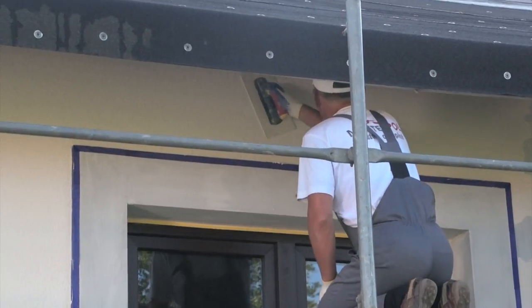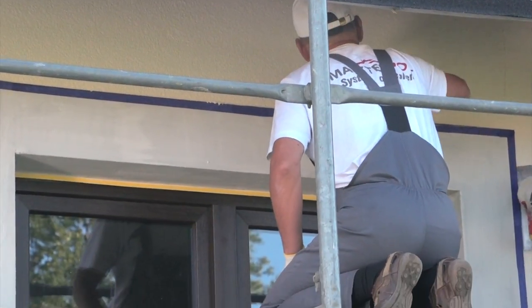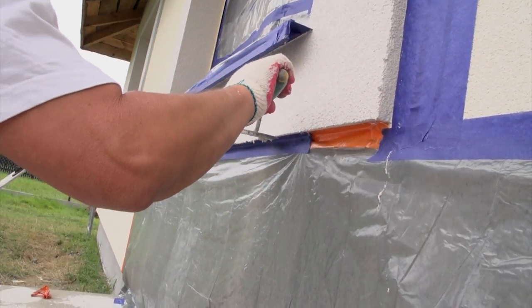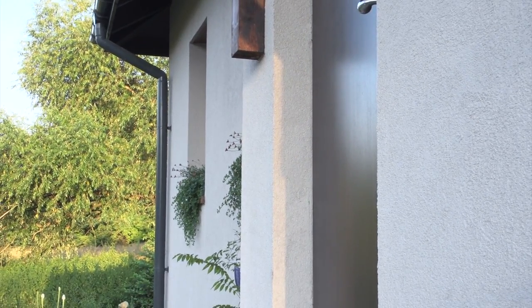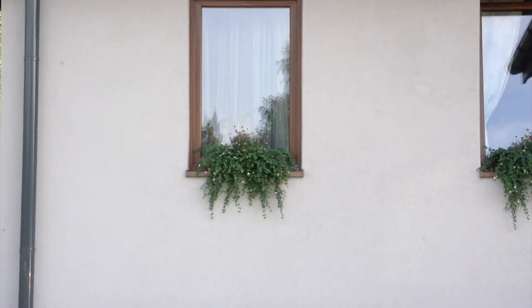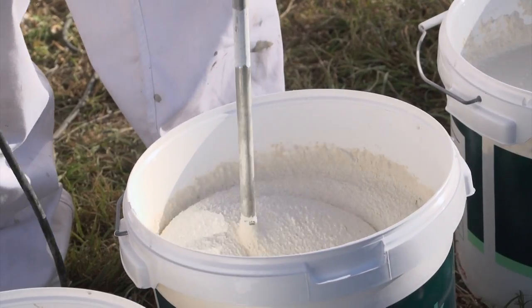Thin coat plaster is the final layer of the external facade. It is extremely important to take into account all properties of the plaster before constructing a building elevation. This will enable us to properly combine the plaster with the characteristics of the environment and type of base, and will also protect the facade against adverse effects of external factors.